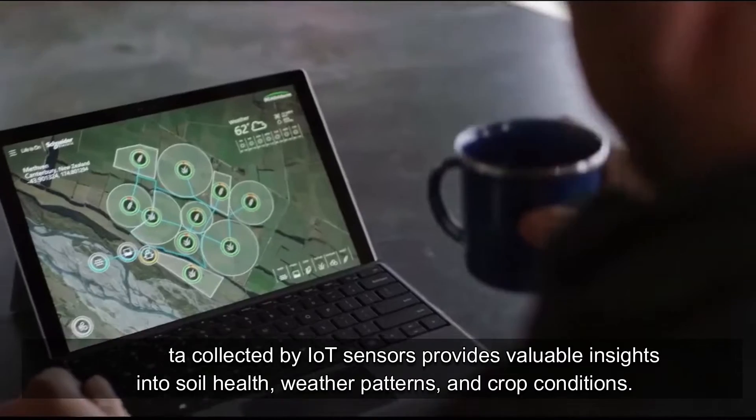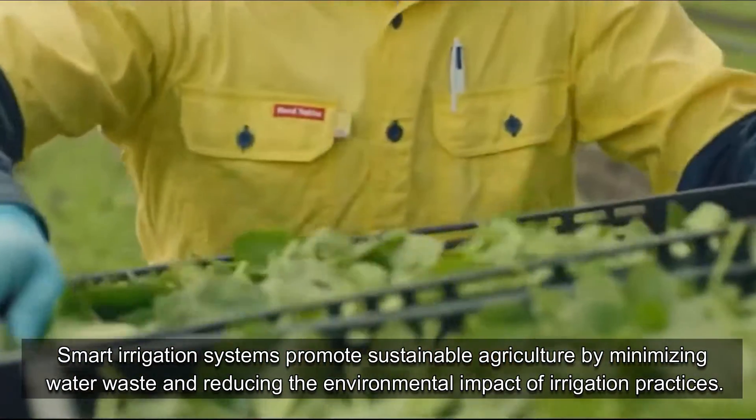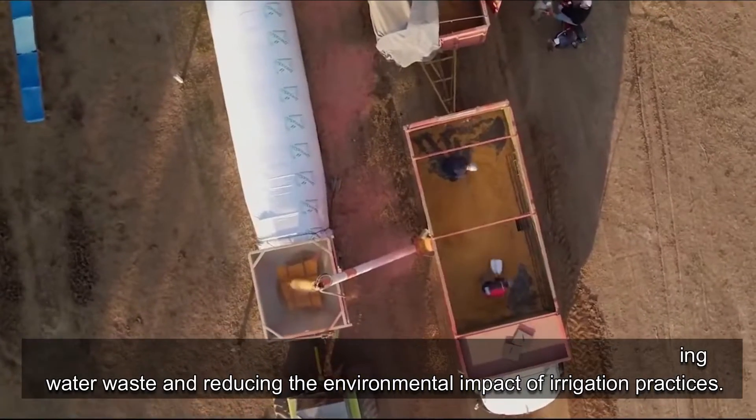Data-Driven Insights: The data collected by IoT sensors provides valuable insights into soil health, weather patterns, and crop conditions. Sustainable Farming: Smart irrigation systems promote sustainable agriculture by minimizing water waste and reducing the environmental impact of irrigation practices.